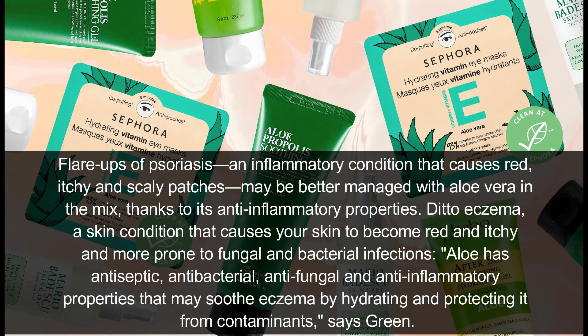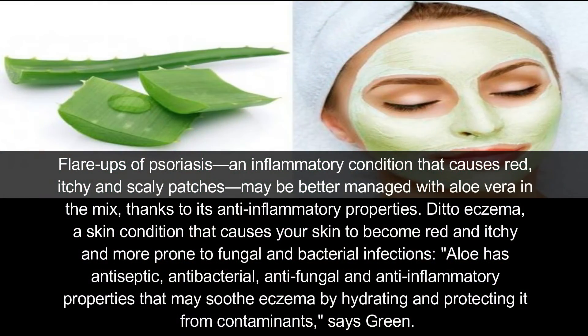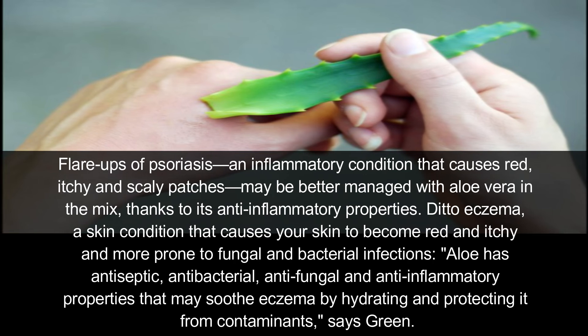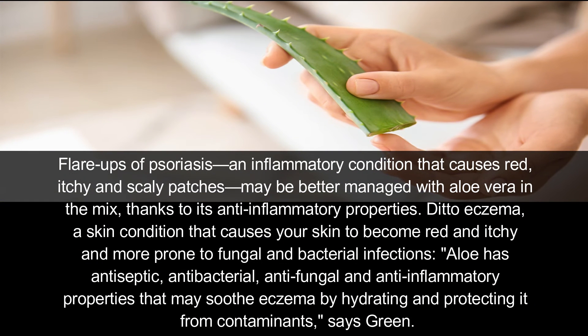Number five: soothing skin conditions. Flare-ups of psoriasis, an inflammatory condition that causes red, itchy, scaly patches, may be better managed with aloe vera in the mix, thanks to its anti-inflammatory properties. Atopic eczema is a skin condition that causes your skin to become red, itchy, and more prone to fungal and bacterial infections. Aloe has antiseptic, antibacterial, antifungal, and anti-inflammatory properties that may soothe eczema by hydrating and protecting it from contaminants, says Green.